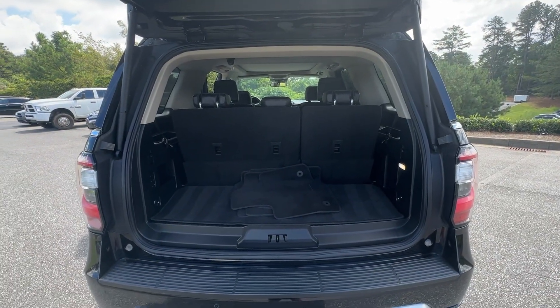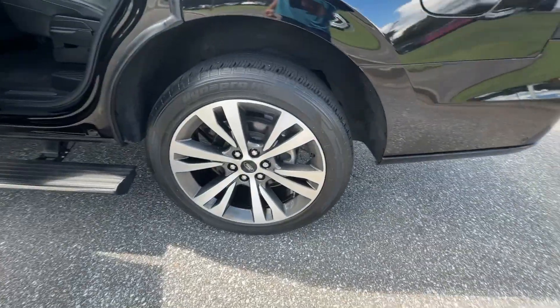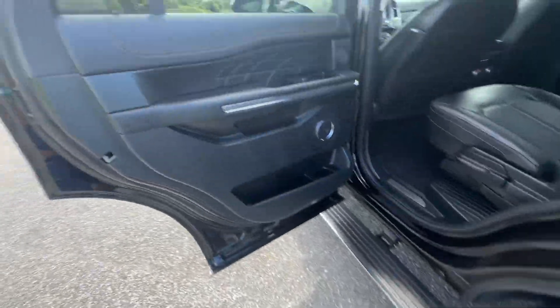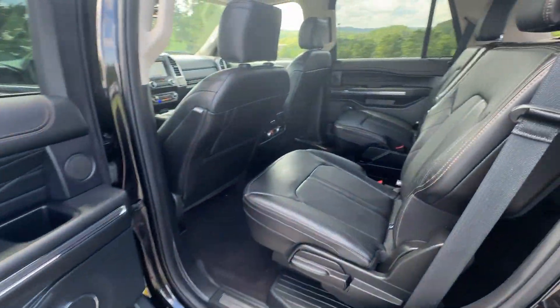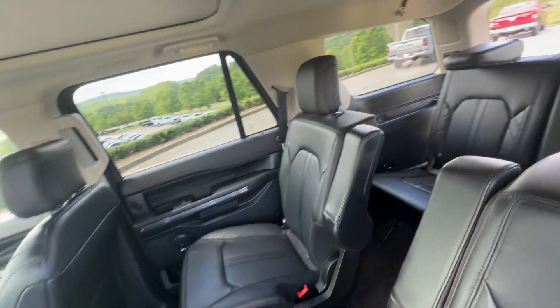These are just some of the great options this vehicle comes with: heated steering wheel, moonroof, keyless entry, navigation system, cooled front seat, power passenger seat, heated rear seat, wood grain interior trim, heated mirrors, and a premium sound system.